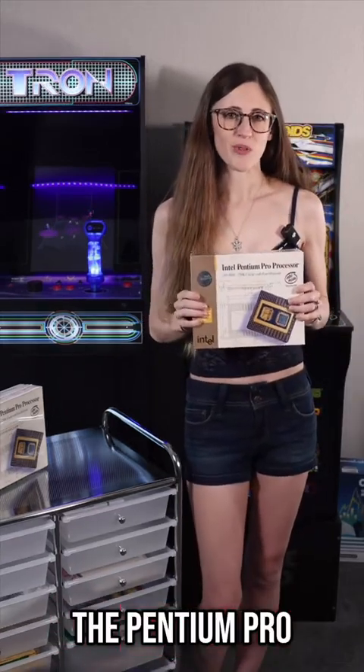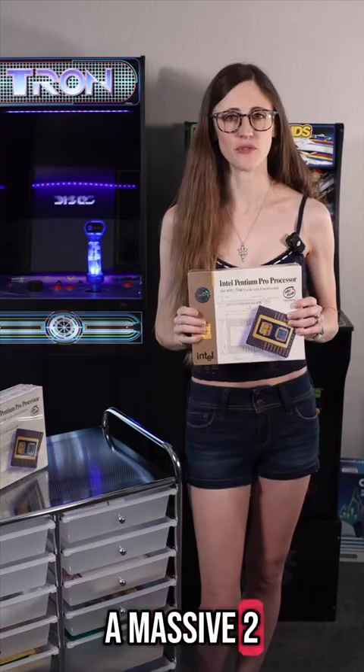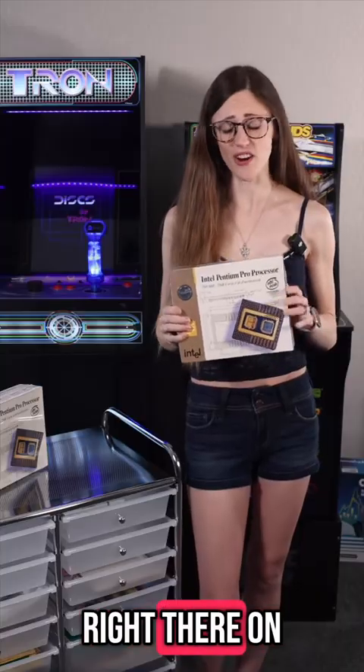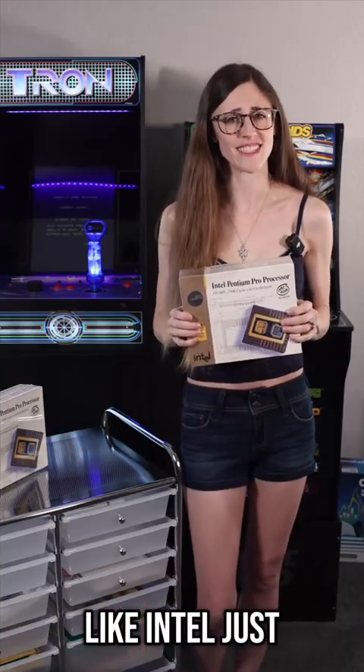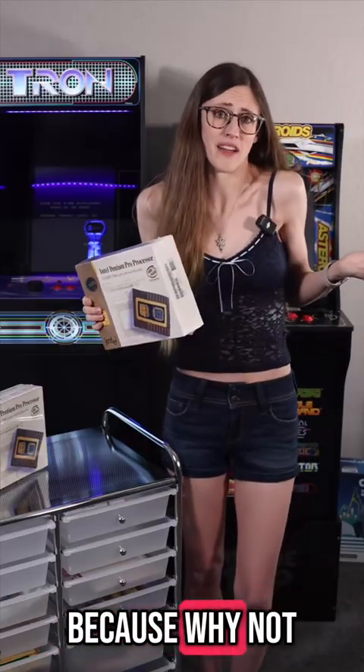The Pentium Pro was the 90s ultimate flex, designed for serious workstations and servers. It was packing a massive 256 kilobyte, 512 kilobyte, or even 1 megabyte of L2 cache right there on the CPU package. That was unheard of — it was like Intel just casually decided to shove an entire second processor inside the first one. Because why not?